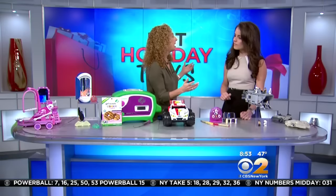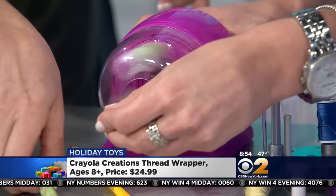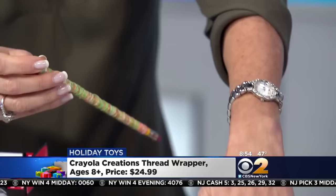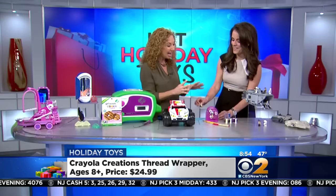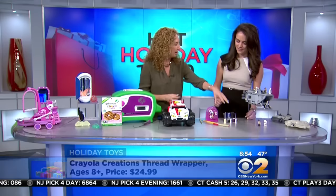Kids love DIY and they like to customize everything. Hold this button and push the pencil through — this is the Crayola Thread Wrapper. Kids can wrap anything they can put into the machine: pencils, pens, hair accessories, anything you want. When I was little we would manually do this, but now there's a machine for it. You can use the thread it comes with or pull thread from mom's sewing box, and there's a little machine that puts it on the spools.